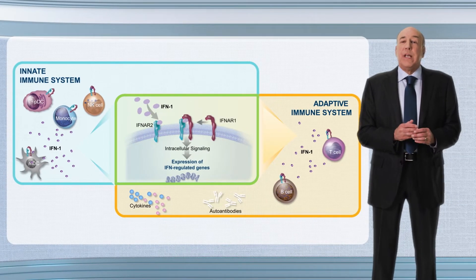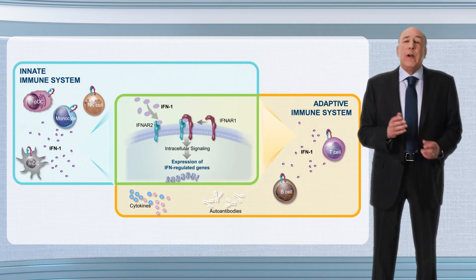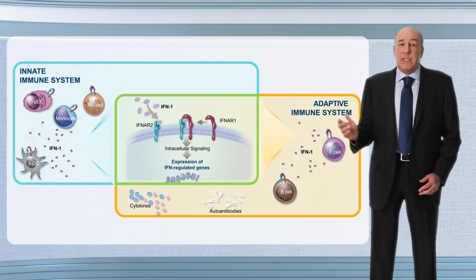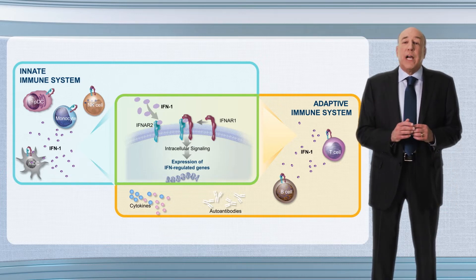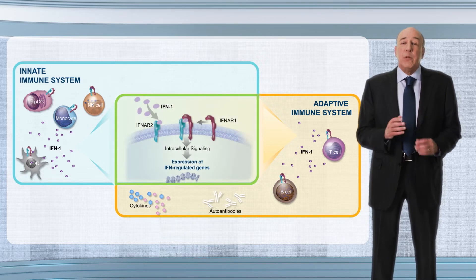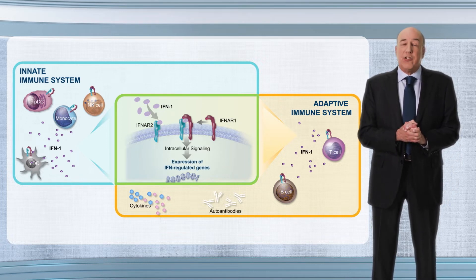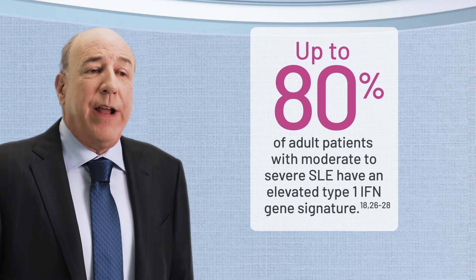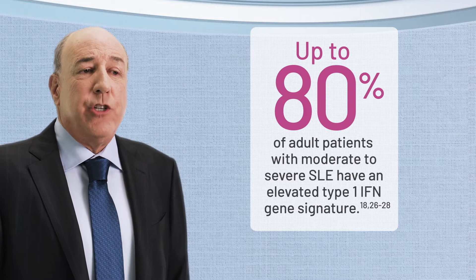All IFN1 subtypes bind to the interferon alpha receptor, or IFNAR, which is found on many cells of both the innate and adaptive immune systems. Importantly, the ongoing production of IFN1 and its binding to the IFNAR on cells of the innate and adaptive immune systems plays a central role, leading to the overexpression of IFN1-regulated genes. Type 1 interferon is a common factor in SLE disease pathophysiology. In fact, up to 80% of adult patients with moderate to severe SLE have an elevated type 1 interferon gene signature.